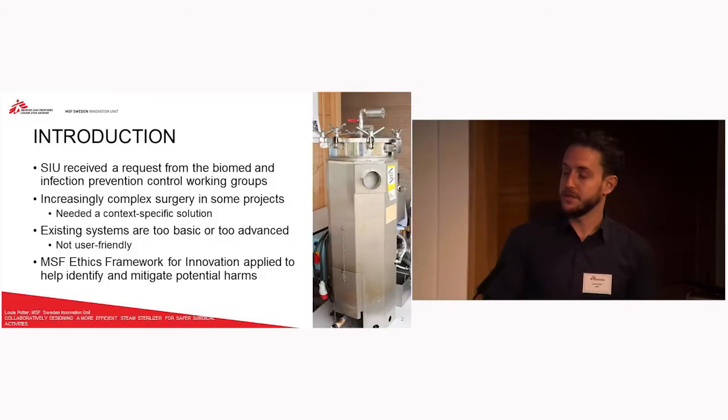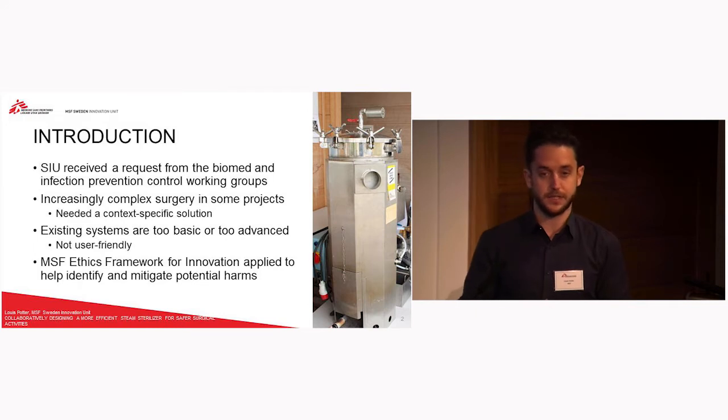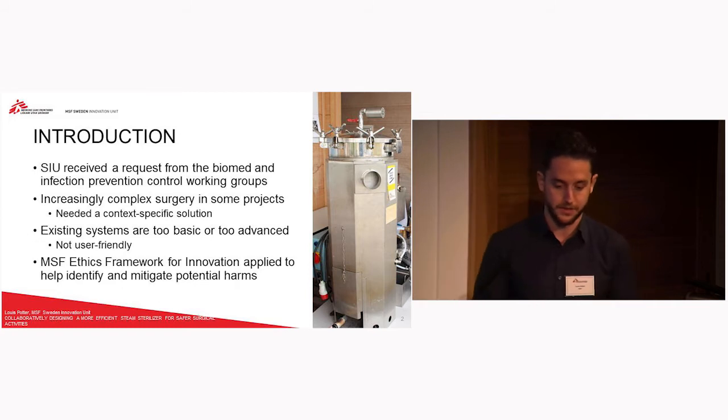As an introduction, the innovation unit received a request from the biomedical and infection prevention control working groups, basically saying that they needed an autoclave that could fit somewhere in between the existing systems. On the screen there is one of the systems that we currently use. It's quite basic so it doesn't necessarily do everything that we want, but then the systems used in Europe or North America can be too advanced — the power requirements or water requirements are too extreme for the needs or the ability in the project.